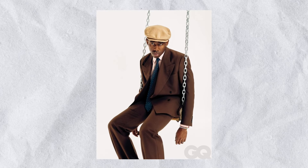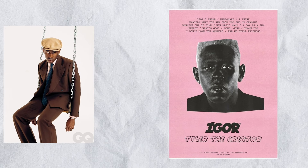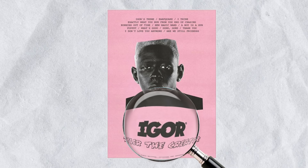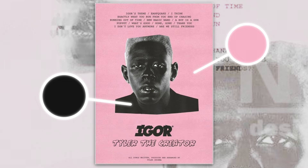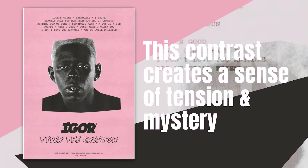From Old Spice to Tyler the Creator — more specifically, his album artwork for IGOR. How do you think graphic design principles have been used here? It's a really simple design, right? Surely not much thought went into it — actually, it has. The contrast creates a sense of tension and mystery, drawing the viewer's eye to the central character on the cover.